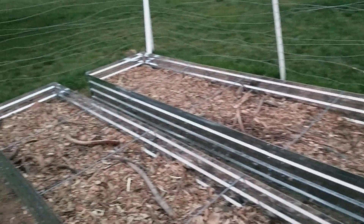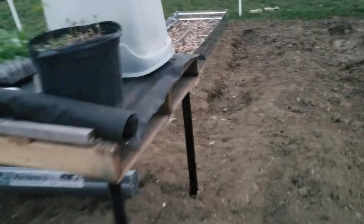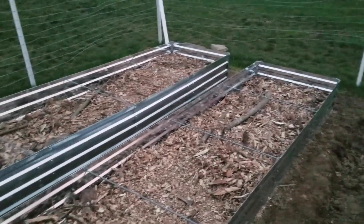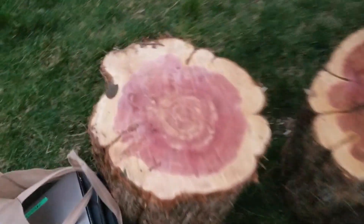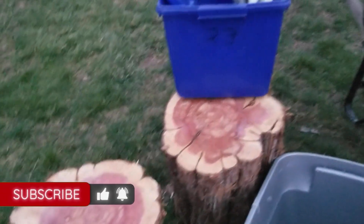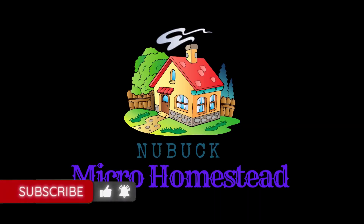Everything will settle once there's more dirt on top and once it gets rained on — but this is awesome. No, we don't need to water it now, that's what the next rain is for. The fool that cut down this tree didn't save it. Thanks for watching — be sure to subscribe and as always, keep growing.